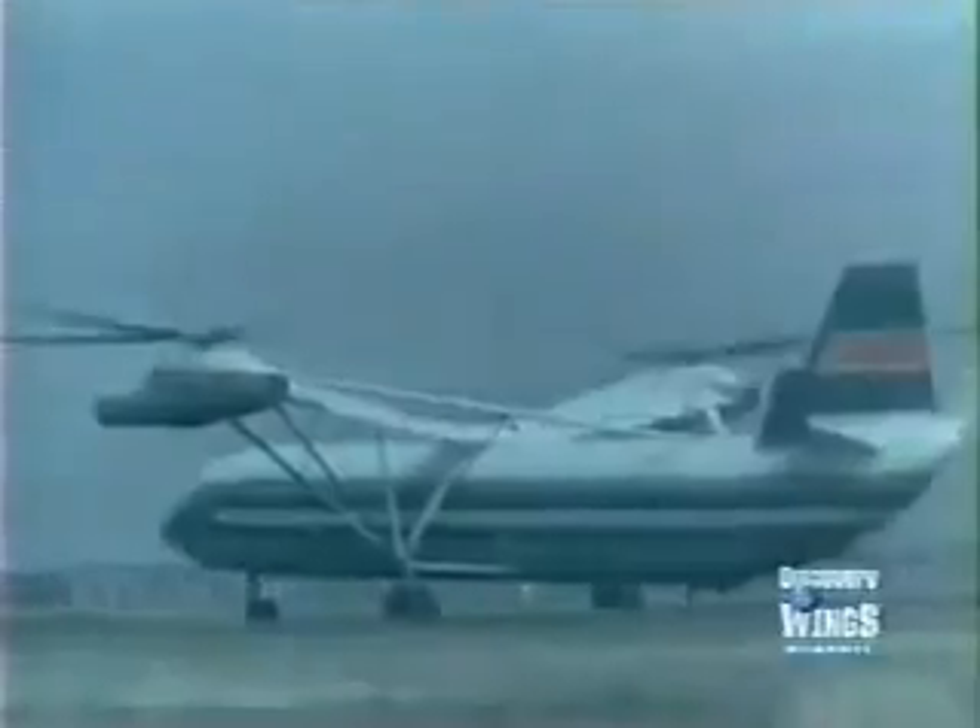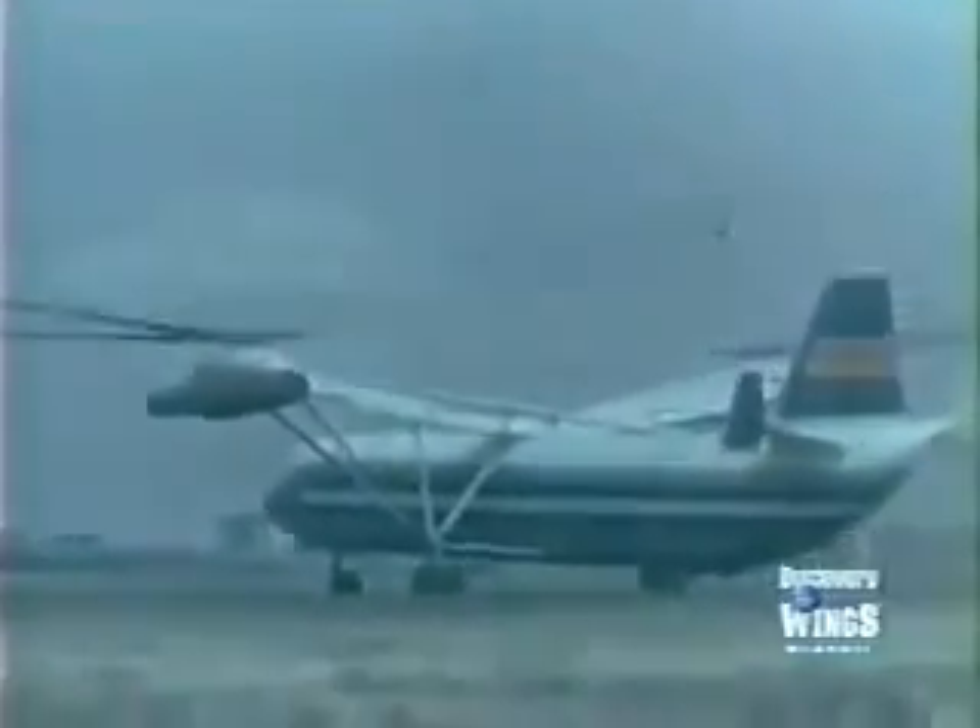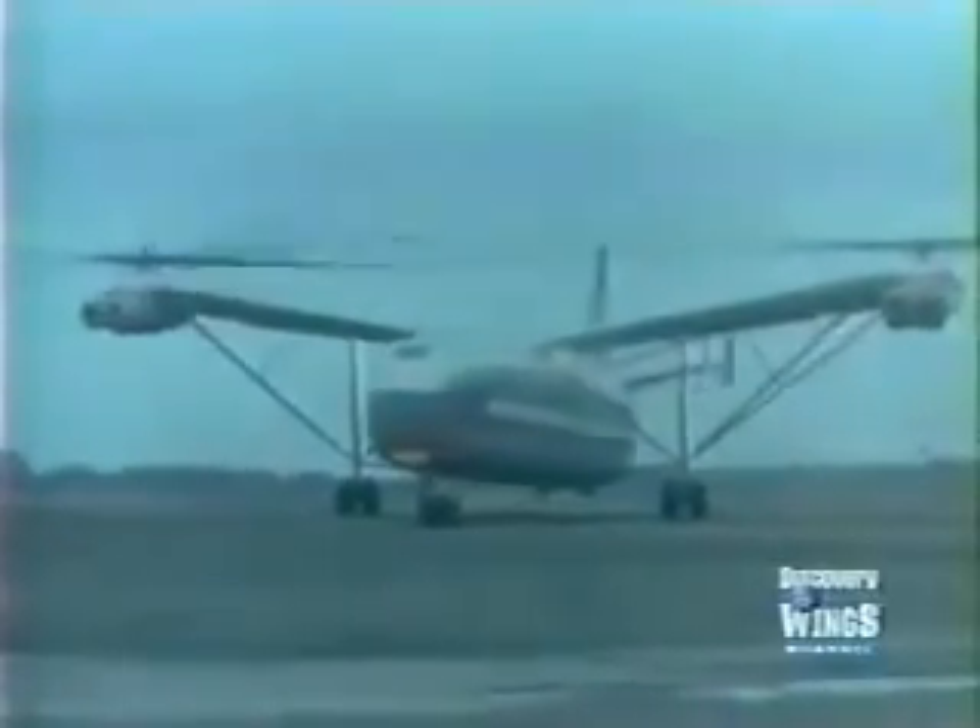The prototype flew for the first time in 1968, but the West did not become aware of its existence until 1969, when it carried a forty ton load to a height of four and a half thousand feet.